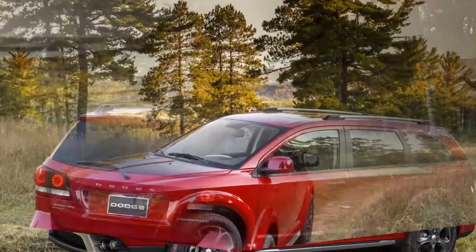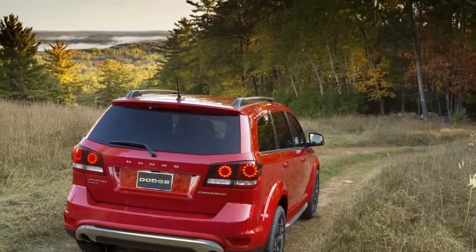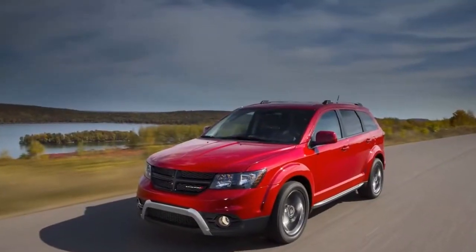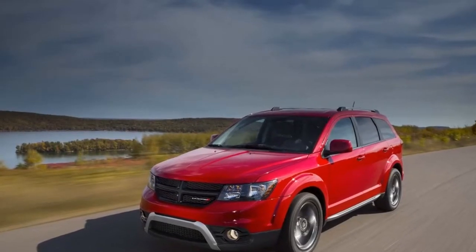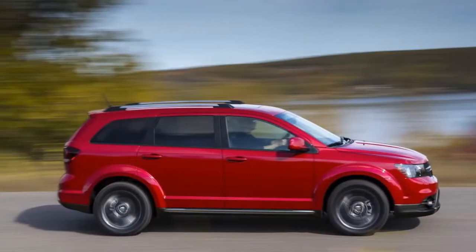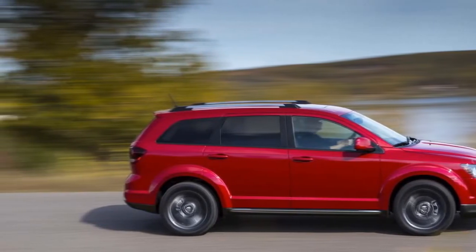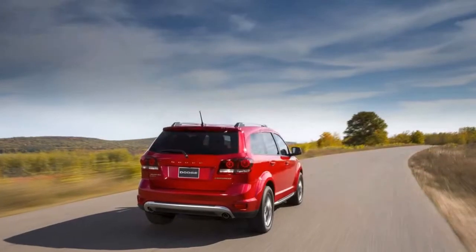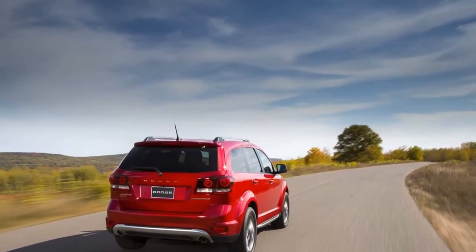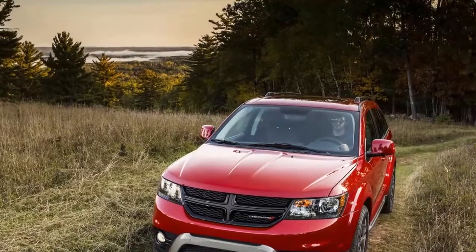It packs a considerable measure of standard highlights for not a ton of cash. The moderate-size crossover is a perfect size — not too large or too small. It's about eight inches shorter and very nearly 1,000 pounds lighter than Dodge's other offering in this space, the Durango. So it drives more like a somewhat larger wagon or hatchback than a bulky SUV. Handling is capable but certainly not sporty, and it offers some intriguing storage arrangements not frequently found in competitors' vehicles.